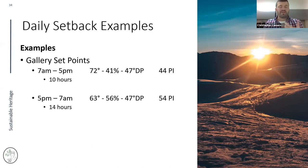An example of daily setbacks: a gallery running 72°F and 41% RH year-round, operating from 7 AM to 5 PM. Closed for 14 hours. We dropped the temperature almost 9 degrees during that period, kept relative humidity at a ceiling of 56%, and gained a pretty significant jump in Preservation Index.